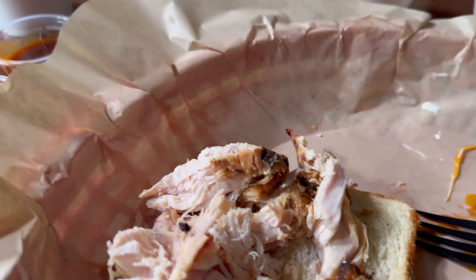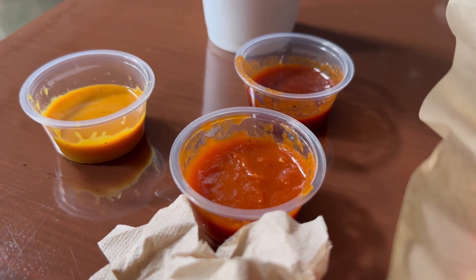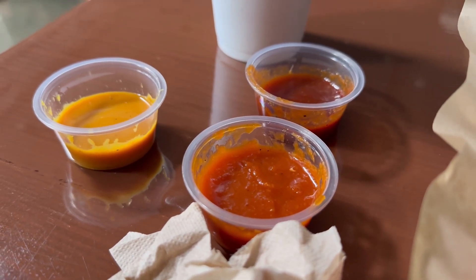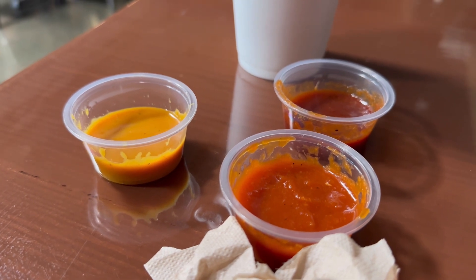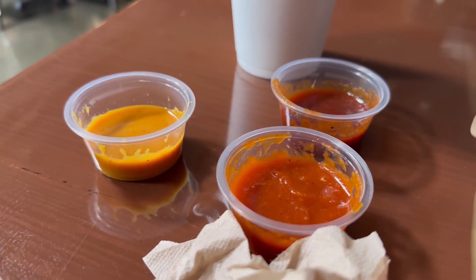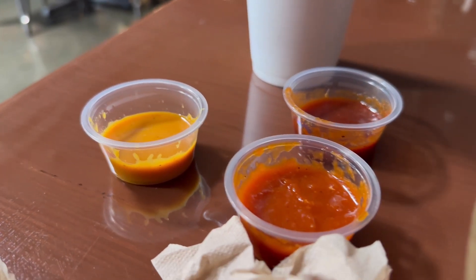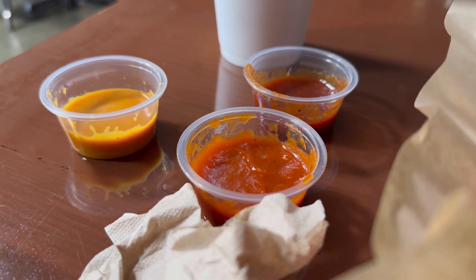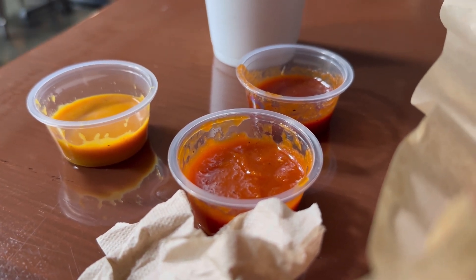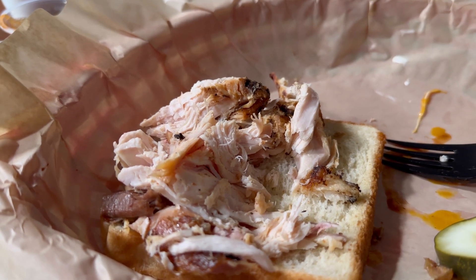I'm so glad that they have multiple barbecue sauces here — I felt like that was kind of what was missing from Brian's. But we're not going to compare too much; we're just going to show the great things about this place. The gold sauce is fantastic, nice tang. The red sauce — oh my god, it is outstanding. And the brown? Pure addiction.